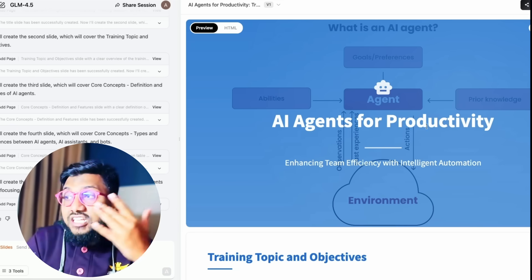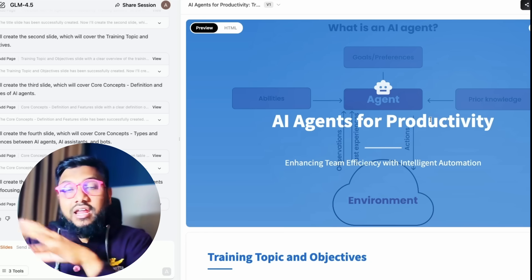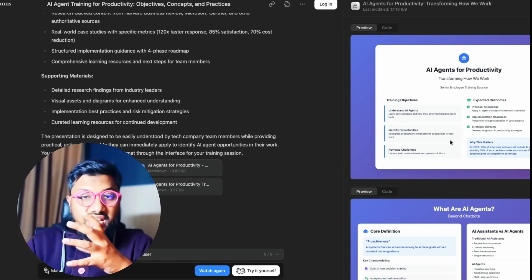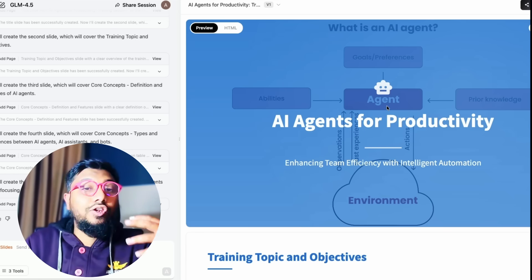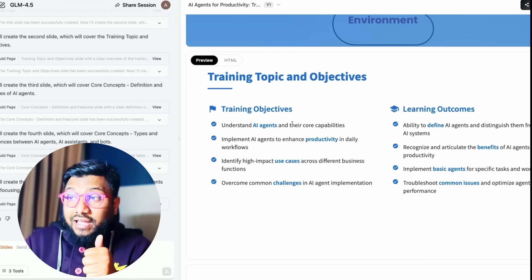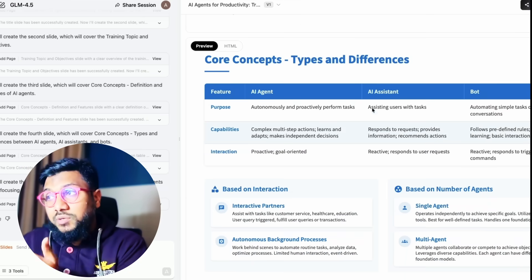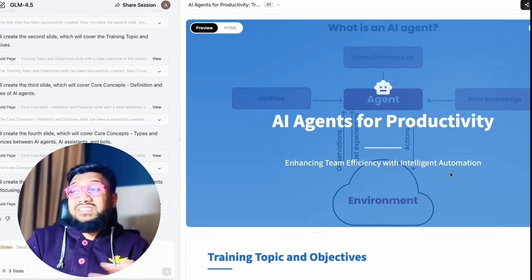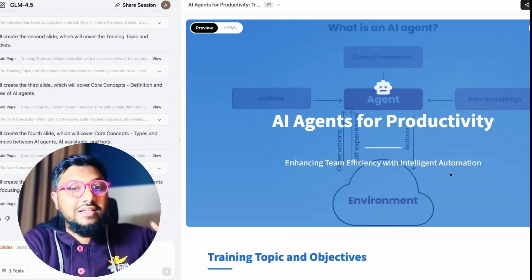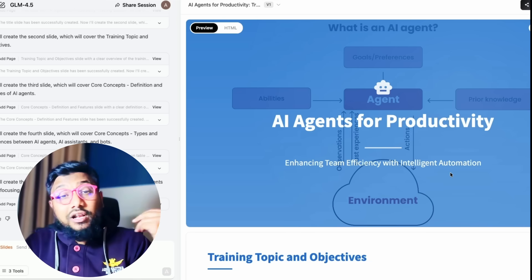I liked a lot of what this model did — it went to real websites that have instructions about AI agents, collected that data, and made the presentation. This is all code-based. Manus also created a presentation, but it looked more like a ChatGPT UI-based website rather than an actual presentation. In this case, we got a PPT-looking final output — completely coded HTML — with slides for agents for productivity, training topic and objectives, learning outcomes, core concepts, key features, and types of agents. Icons are really good too. I still love what the ChatGPT agent created, but that's an agent with web browser access and PowerPoint access. Expecting a model with simple tool usage to compete with full automation solutions like ChatGPT agent and Manus AI isn't fair, but this model did a pretty good job.